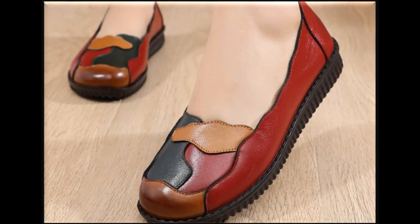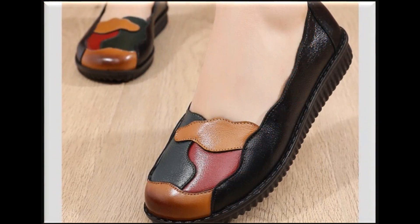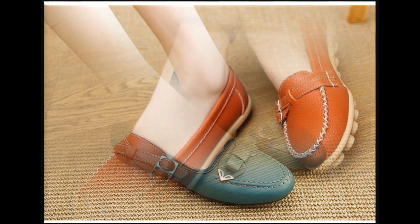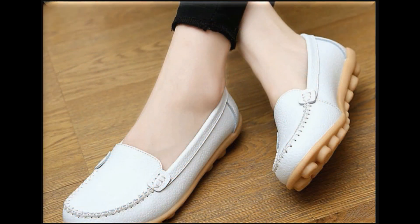Assalamu alaikum everyone, welcome back to my channel SP Liu Friends. Today in this video I'm sharing the brand new collection of different very stylish and comfortable designs of flat shoes, slip-on shoes, and different styles of lace-up designs. These are all launched for the 2022 fashion collection, and you are watching here with beautiful eye-catching colors.